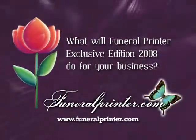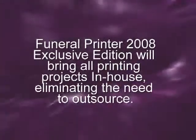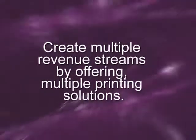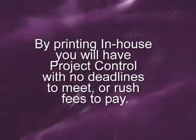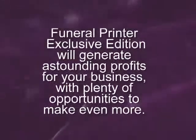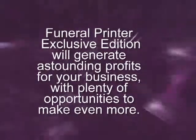What will Funeral Printer Exclusive Edition do for your business? It will bring all printing projects in-house, eliminating the need to outsource. Create multiple revenue streams by offering multiple printing solutions. By printing in-house, you will have project control with no deadlines to meet or rush fees to pay. Funeral Printer Exclusive Edition will generate astounding profits for your business with plenty of opportunities to make even more.